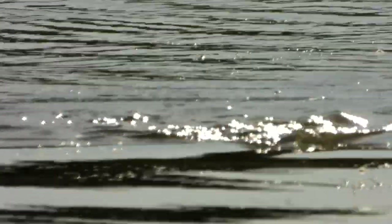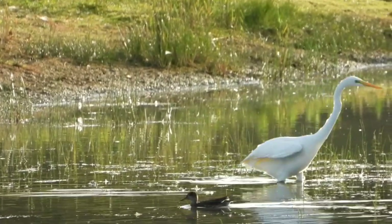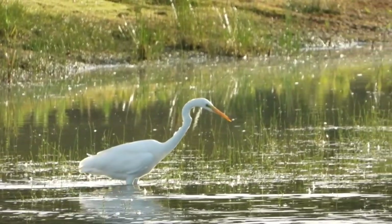A glint of bright water momentarily raises our hopes — could it be a sight of one of Summerlees' resident otters? But the lack of telltale bubbles on the surface tells us it's more likely to be a bird. And indeed it's a Cormorant. The Great White Egret continues to hunt for its diet of fish, frogs and insects.